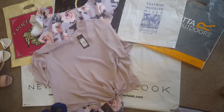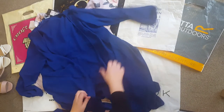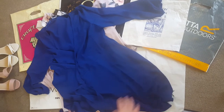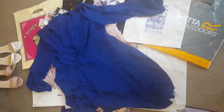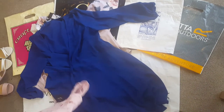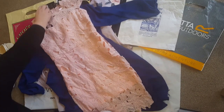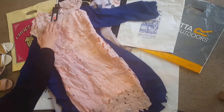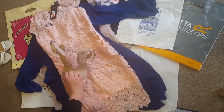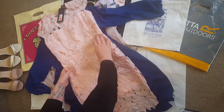Then we have a dress that I bought for myself which just wraps over like that and has a little tie at the back, so that was in the sale too. The last thing we bought from New Look was also this dress — that was £20 in the sale. My daughter put that with the shoes and got the shoes for free, so the highest price was just for the dress.